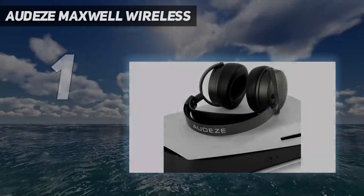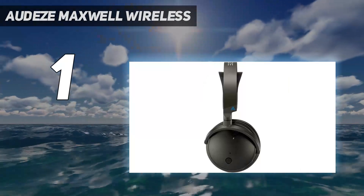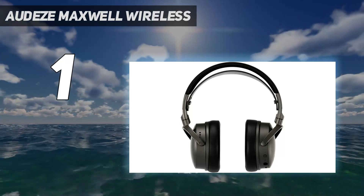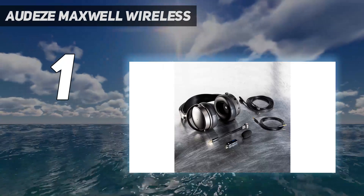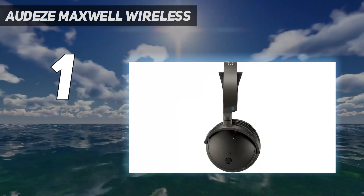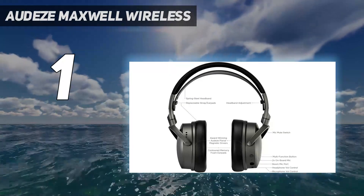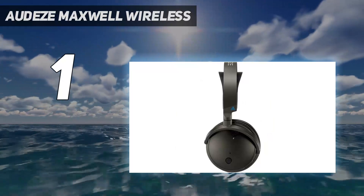And number 1: the Audeze Maxwell Wireless. The best gaming headset we've tested, they're worth checking out if you want the best, thanks to their full suite of features and wide console compatibility. They stand out for their use of planar magnetic drivers, which help produce a more extended bass response and create a wider passive soundstage relative to dynamic driver headphones like the SteelSeries Arctis Nova Pro Wireless. Their default sound profile is neutral, so elements like footsteps, explosions, and voices in cutscenes are reproduced accurately.